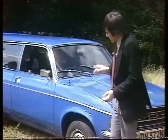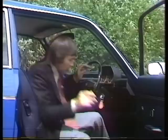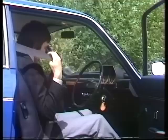Like the Allegro saloon, the estate has the same front-to-back connected but fully independent hydrogas suspension system, which gives it a characteristically bouncy ride. In fact, in a crosswind and with this body shape, I found it rather choppy, but totally absorbent nonetheless.